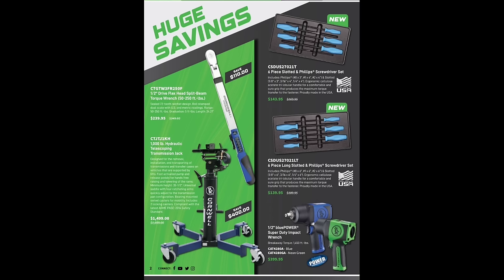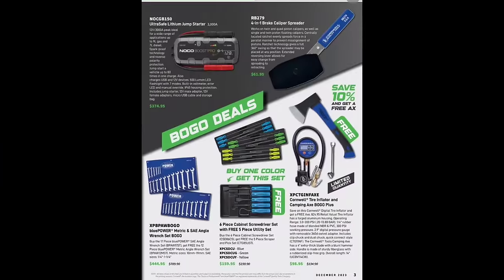The transmission jack is $149 and then an impact for $399. We get into the four-in-one brake caliper spreader at $61.95. The GB 150 — my least favorite — is disappearing from their line. They came out with a GB 150X and it seems to be a better jump pack. I personally didn't like the GB 150 because it would go dead just sitting there. Moving right along — Blue Power metric, SAE and angle ratchet set BOGO $444.